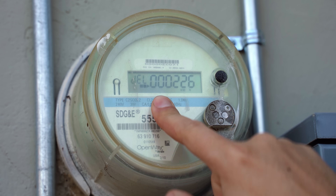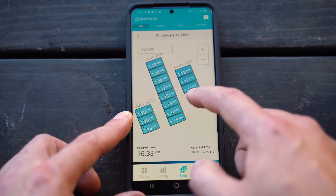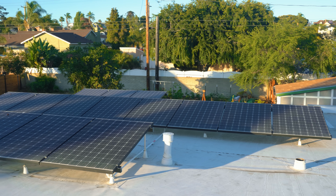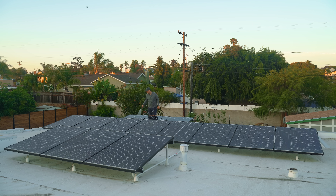It would be nice if we could get paid to actually produce for the grid. I think it would incentivize a lot more people to put residential solar on their homes if you knew that by becoming a power generator for the grid, you're actually getting rewarded in a more substantial way. Hopefully the laws change sometime — I think that'd be really interesting.